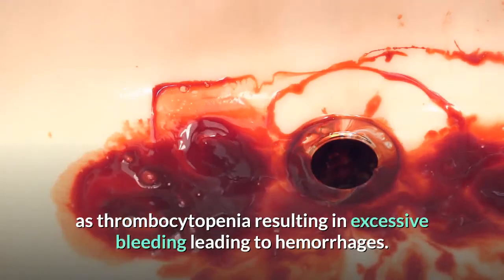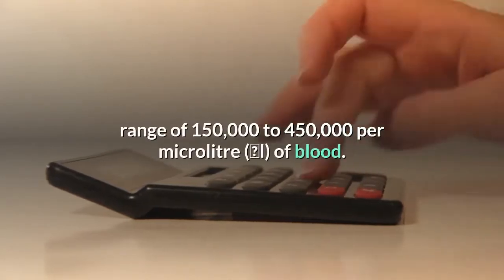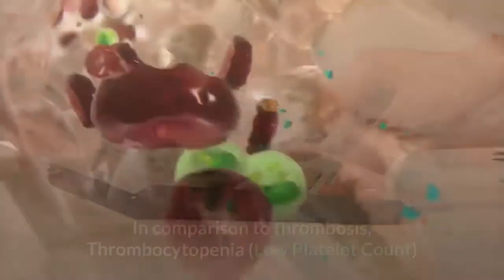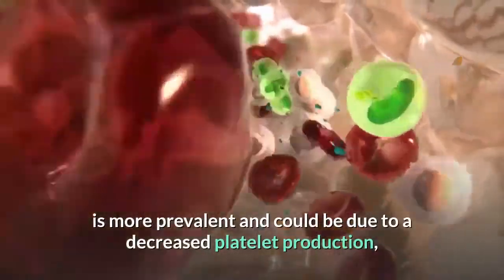A decrease in platelet count is referred to as thrombocytopenia, resulting in excessive bleeding leading to hemorrhages. Normally, a healthy individual has a platelet count in the range of 150,000 to 450,000 per microliter (μL) of blood.